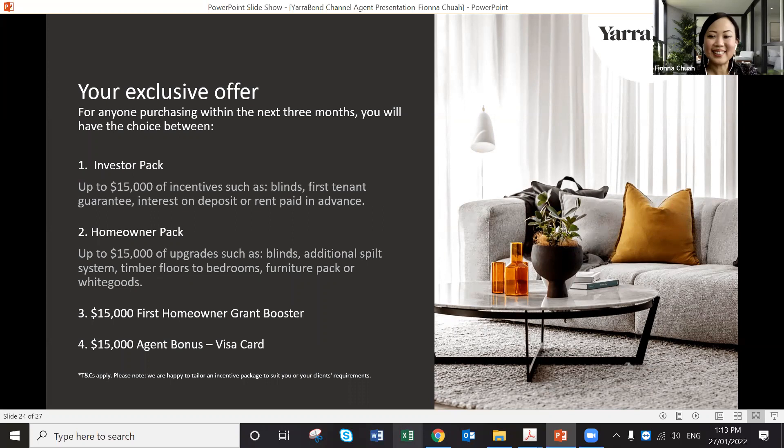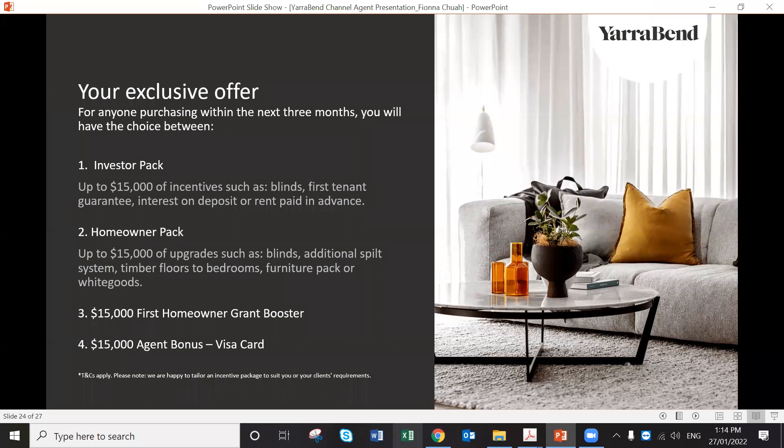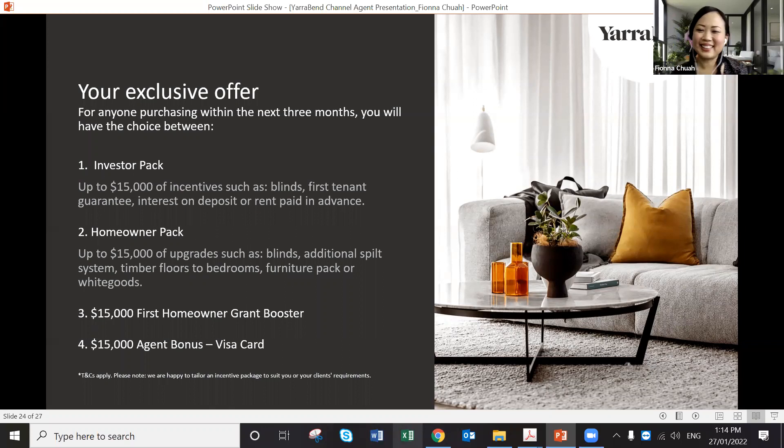Finally — the commission structure. For apartments it's 5% plus GST, very straightforward. For house and land packages it's $35,000 plus GST. That seems quite reasonable.